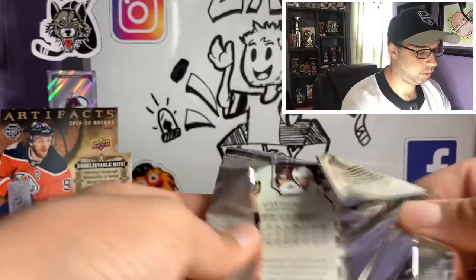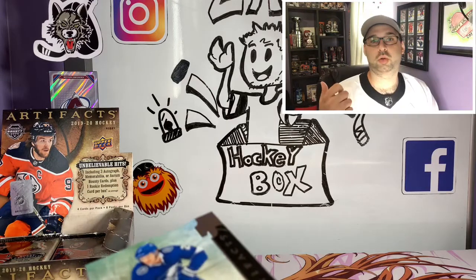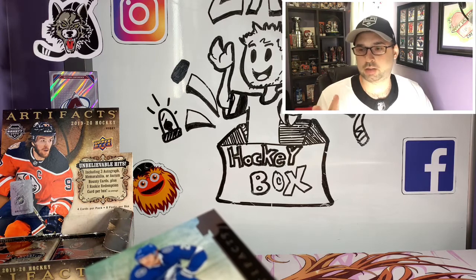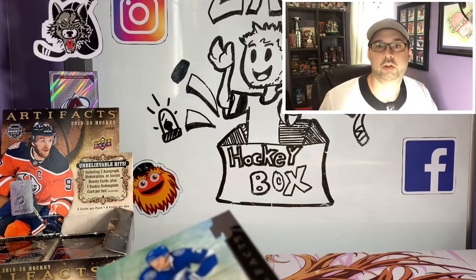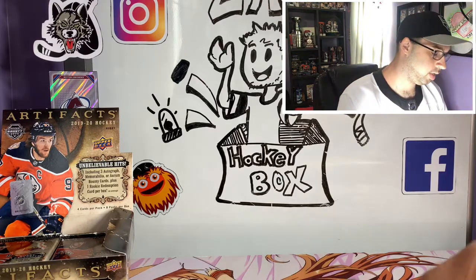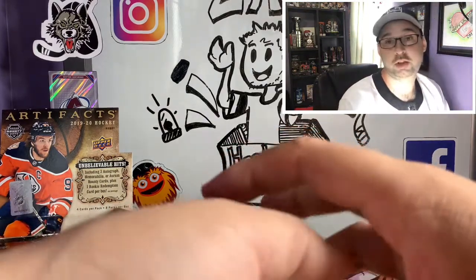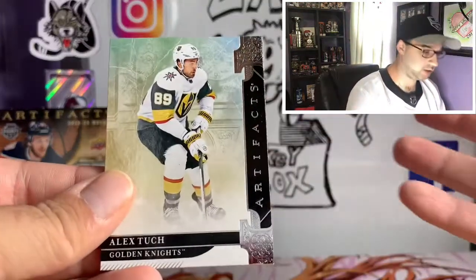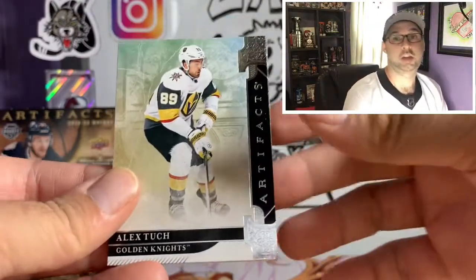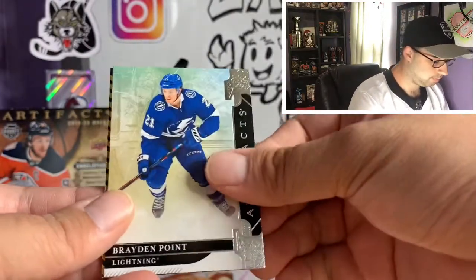I'm pretty much trying to get a Jack Hughes autograph — we've pulled a Quinn Hughes on the channel, we've pulled a Kilma card. I did a hockey card break and got a Kirby Dach autograph on one of the breaks. Jack Hughes is the only one I haven't pulled from an actual set yet, so I'd like to try and get a Jack Hughes autograph to kind of have all the big rookies' autographs. Alex Tuch, Brayden Point, and Nico Hischier atrium.